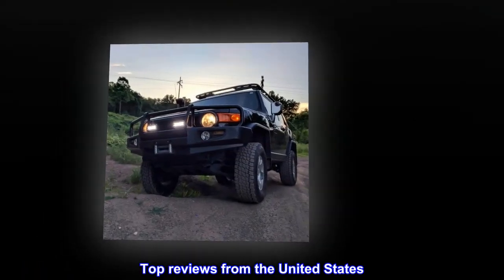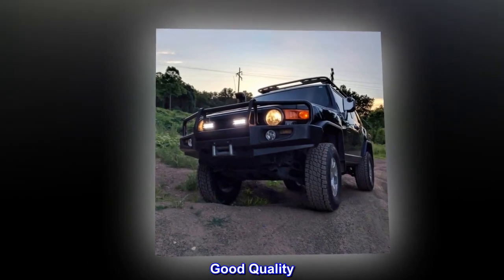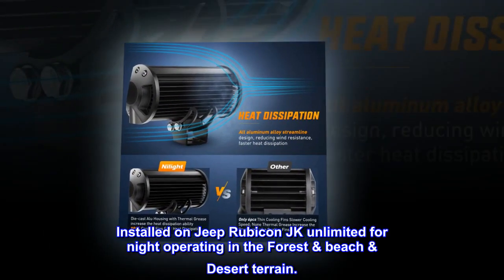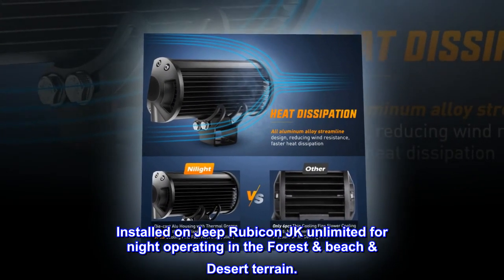Top reviews from the United States. Good quality — these light up the forest trail roads. Installed on a Jeep Rubicon JK Unlimited for night operating in the forest, beach, and desert terrain.